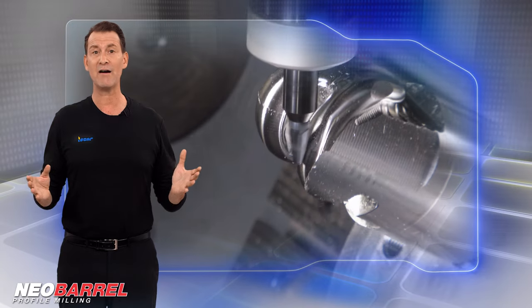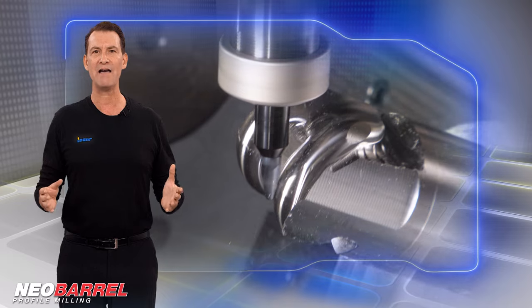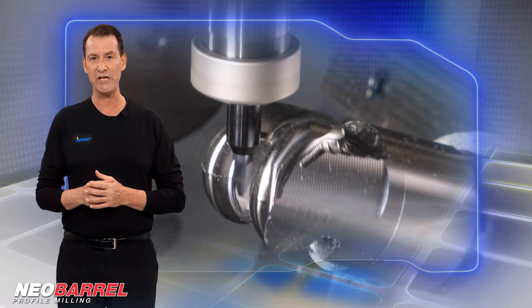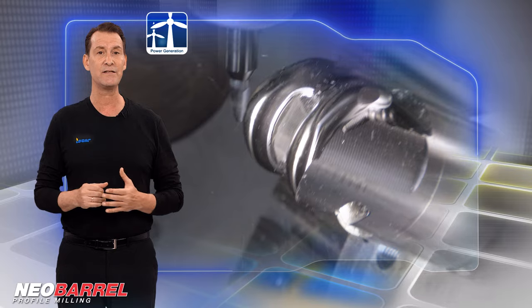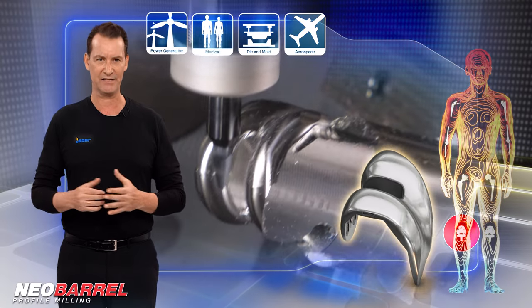Barrel end mills are ideal for advanced 3D profile milling, especially on 5-axis simultaneous machining operations for parts such as turbine blades, orthopedic implants, molds, impellers, and blisks.